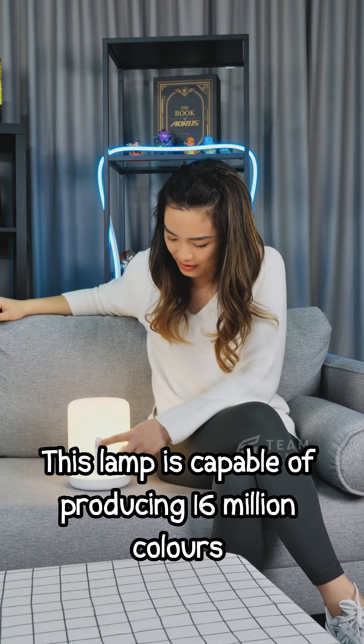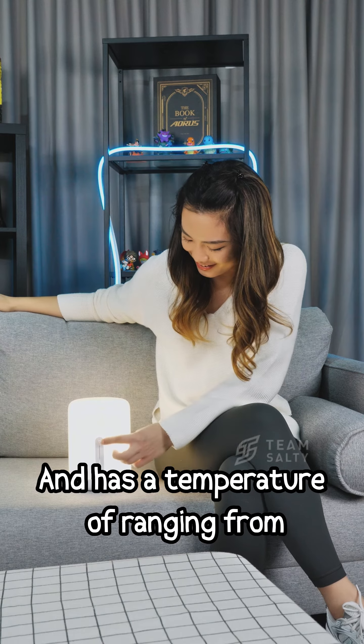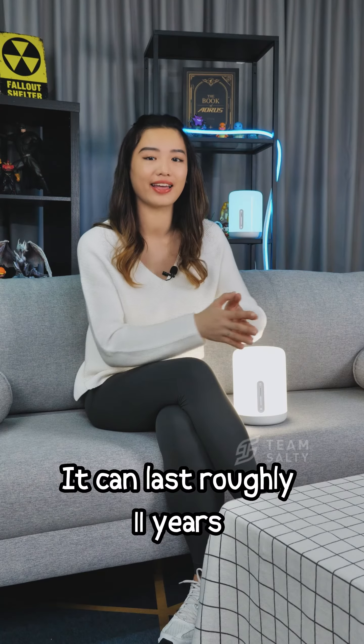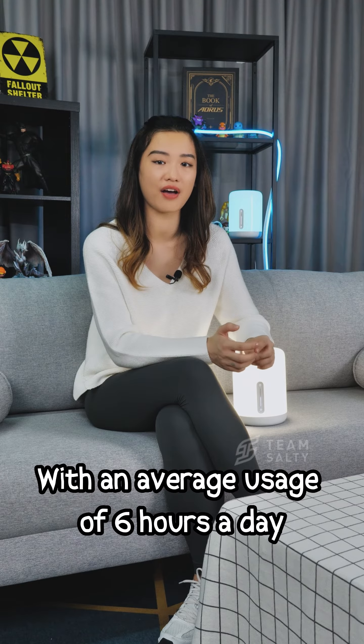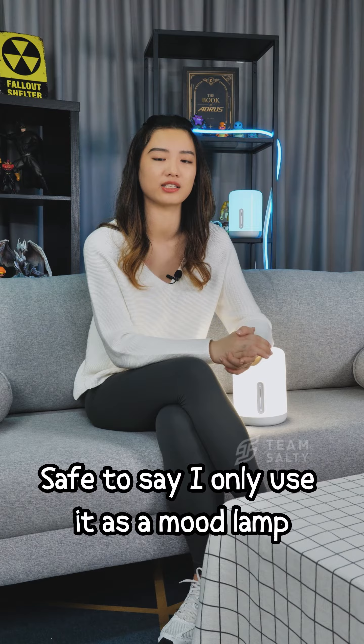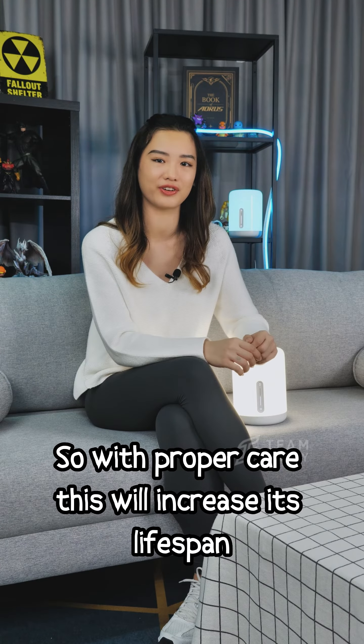This lamp is capable of producing 16 million colours and has a colour temperature ranging from 1700 to 6500K. It can last roughly 11 years with an average usage of 6 hours a day. I only use it as a mood lamp, not my primary light source, so with proper care this will increase its lifespan.